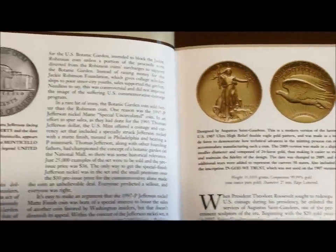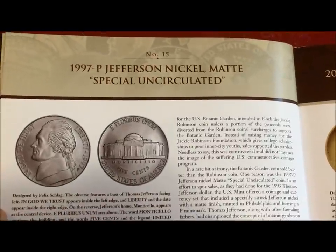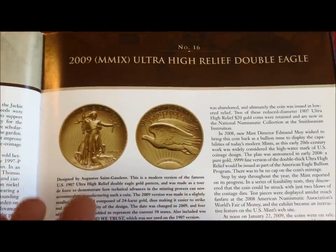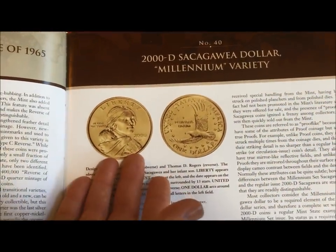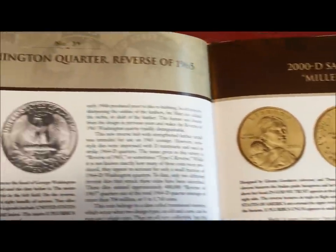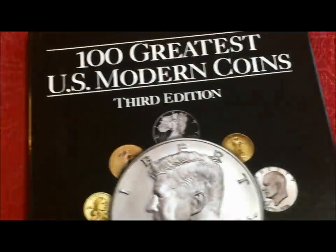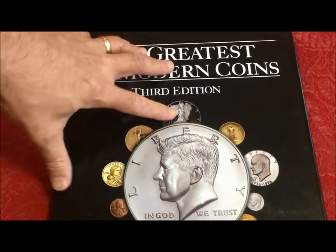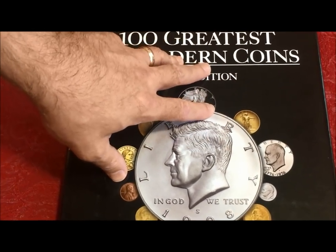Here's the '97-P Jefferson Nickel special uncirculated in matte finish. Next to it is the 2009 Ultra High Relief Double Eagle. So a lot of coins — there's the Millennium Sacagawea, the '64-D Washington with the reverse of the '65. Lots of really cool stuff in this one book. They have other books too, about different types of coins where they specialize the topic.